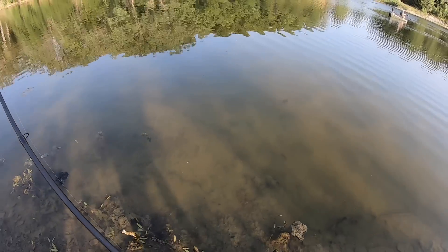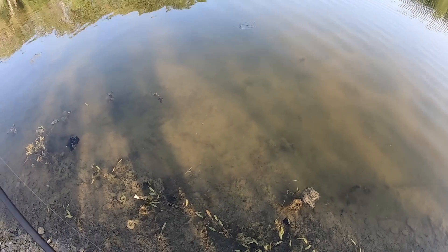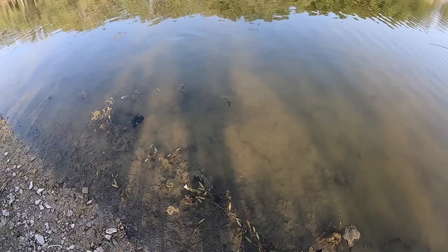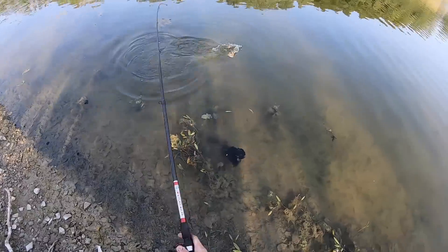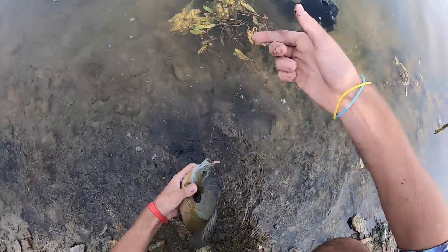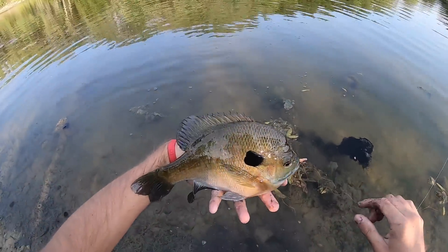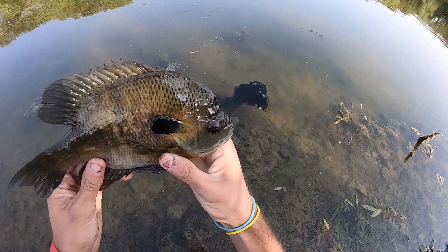There we go. It's a big pier bluegill. Oh, check this guy out. Isn't that gorgeous? That guy is awesome. Look at all of his foreheads he's got.